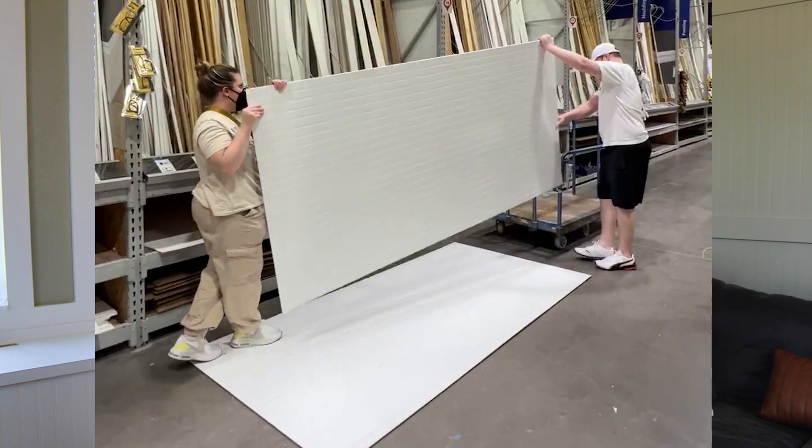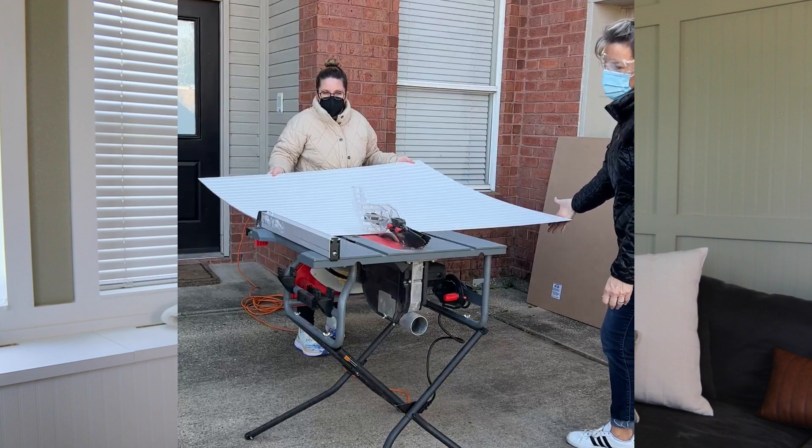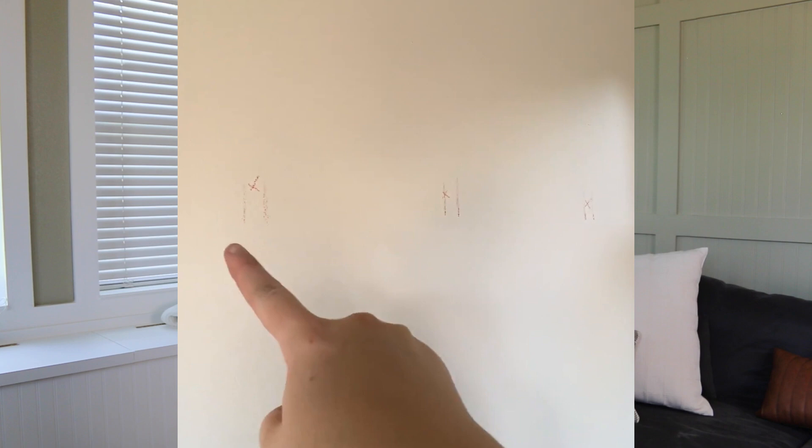At Home Depot, they sell sheets of beadboard in eight-feet-by-four-feet sheets, but the ceilings in here are actually nine feet. So I had to get creative about how to make those beadboard panels work without any seams present. That's what really spurred this design style. I had them cut the beadboard down into three-foot sections, then I'd cover the seams using trim to get this really cool modular effect. Before putting anything on the wall, I found where all the studs were — important because I knew I'd have to drill and shoot into the studs for everything to stay secure.